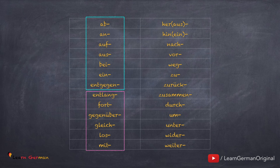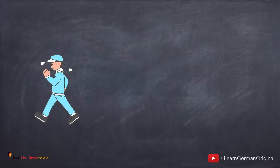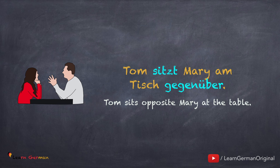We'll be learning the remaining prefixes in the next two lessons. Hier sind zuerst ein paar Beispiele. Wollen Sie bei einer Umfrage mitmachen? Den Stress kann man durch einen Spaziergang loswerden. Tom sitzt Mary am Tisch gegenüber.